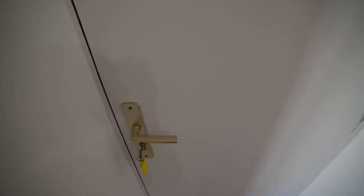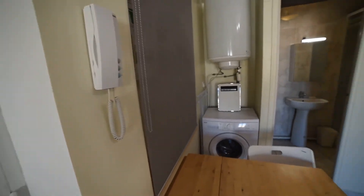It's a studio, very luminous, with a view on the courtyard, so it's very calm. Just have a look. So this is the front door and this is the studio.